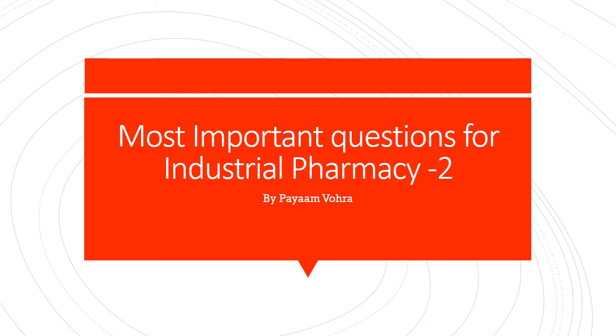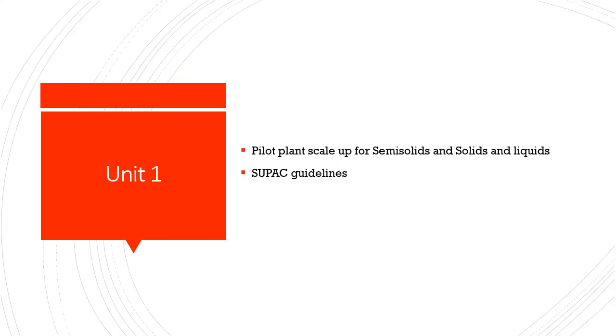Hello everyone and welcome back to my YouTube channel. Today's video is about the most important questions for Industrial Pharmacy 2, which is in your B.Pharmacy 7th semester final year.